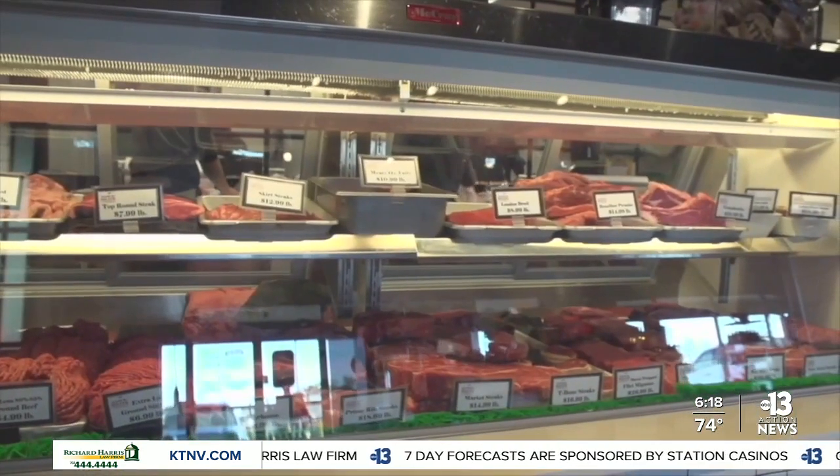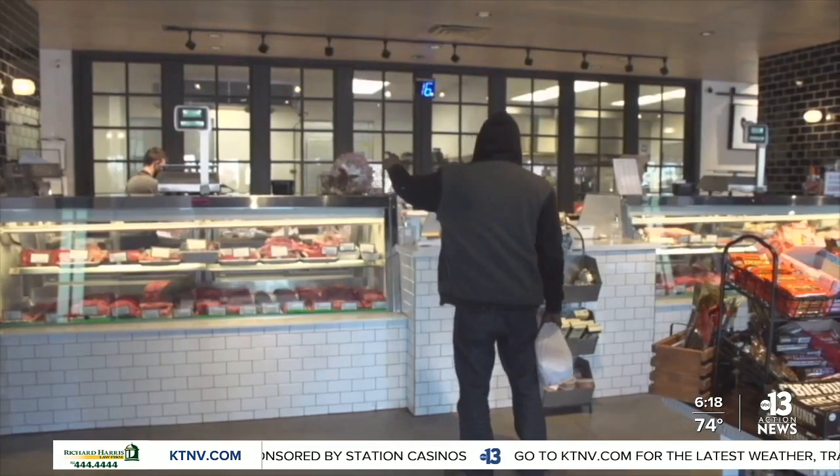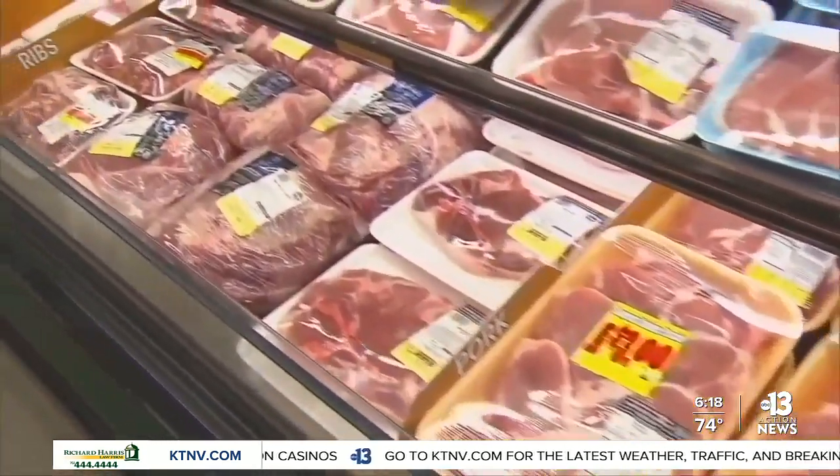Number three, she says skip the fresh meat and fresh fish counter. That's where you're going to pay a premium. She wants to direct a lot of people over to the frozen section instead.